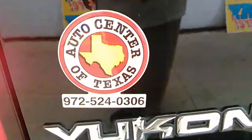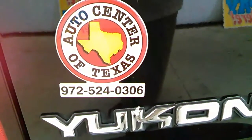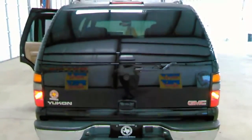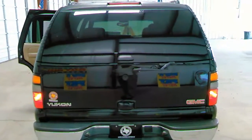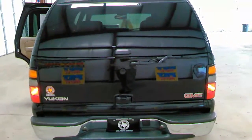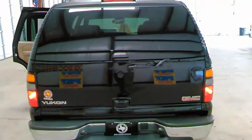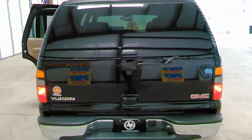Call me at 972-524-0306. My name is Jesse. I can get anybody approved on this vehicle. All you need to do is bring me your photo ID — it could be a driver's license or Texas-issued ID, it doesn't matter — as well as your last two paycheck stubs, or for faster approval, your bank statements, as well as proof of residence. That can be anything from a lease agreement to a utility bill that comes in your name in the mail on a monthly basis.